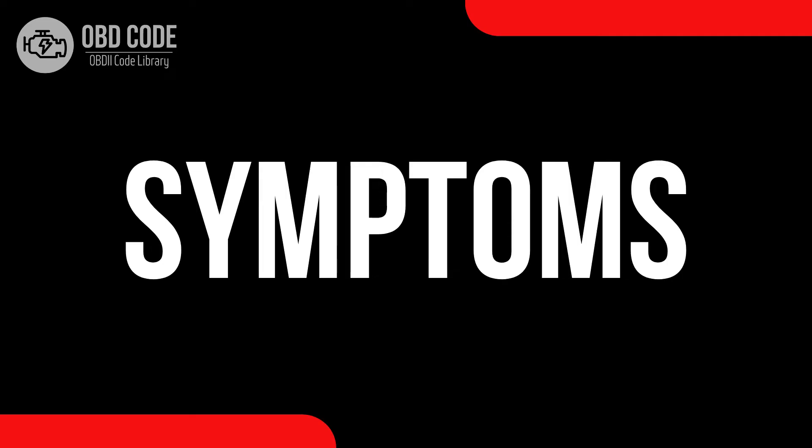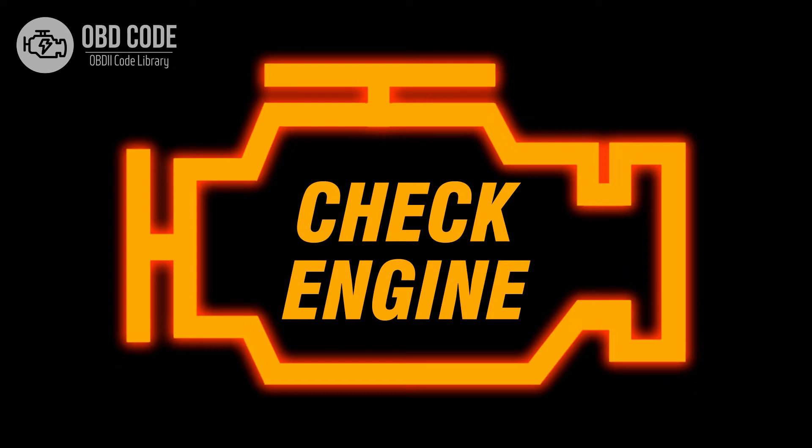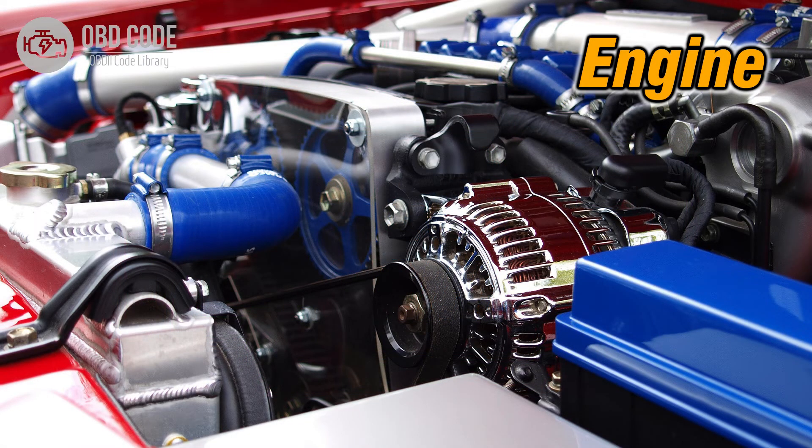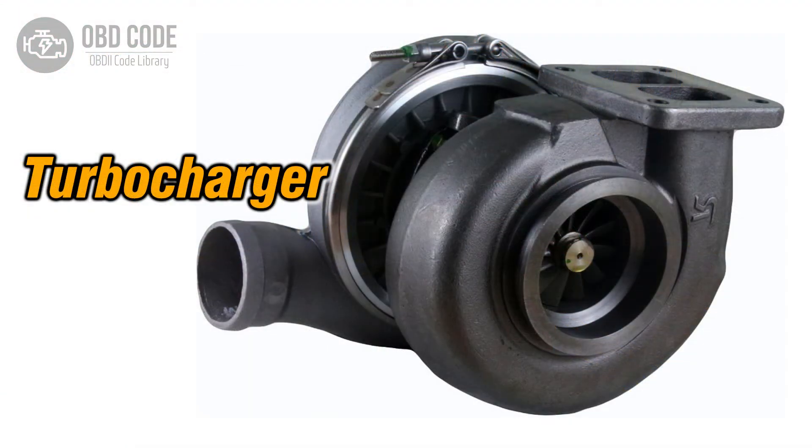Code P0236 symptoms: 1. Check engine light is illuminated. 2. Reduced engine power during acceleration. 3. Potential turbocharger lag or overboost issues.